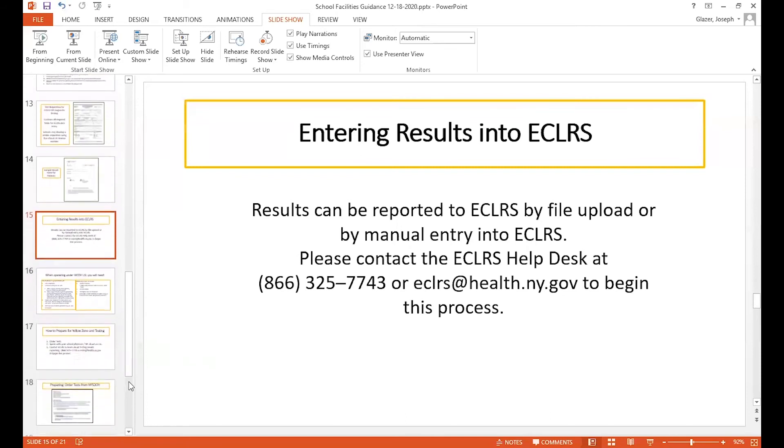Entering the information from the requisition into the laboratory reporting system — I would strongly advise that you call the eCLAIRS help desk to learn how to do this. I'm told that they are very helpful. It's a lot of data that has to be reported for each person tested, so it's important to understand that process, and that is done by the school.